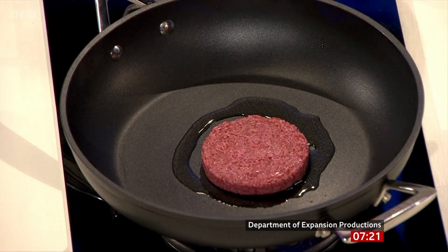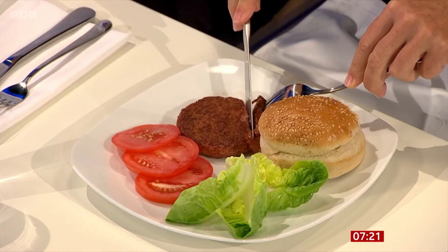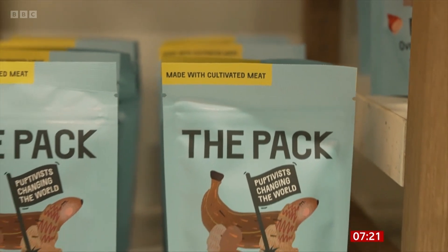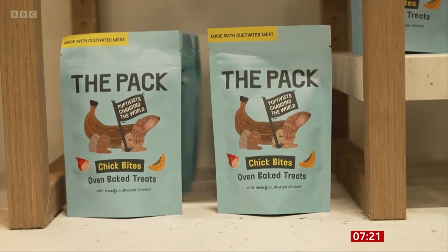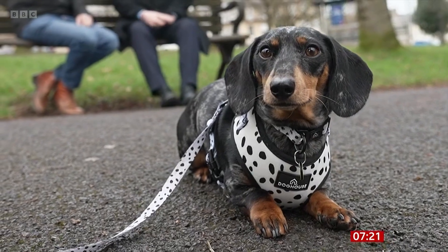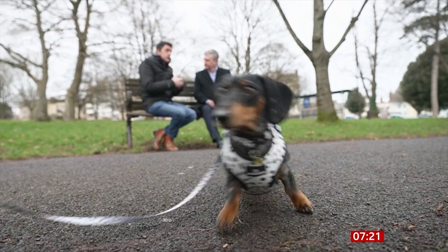The first lab-grown burger was created more than a decade ago and was reckoned to have cost £200,000 to produce. The company behind the doggy treats says its breakthrough has been finding ways to grow the meat cells much more cheaply, and it hopes what's good for the dog is good for its owner — that we'll all be eating cultivated meat soon too.